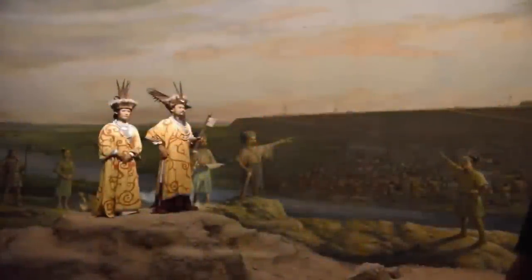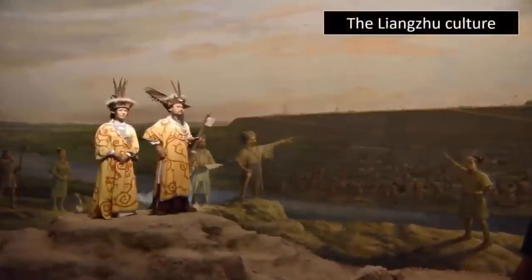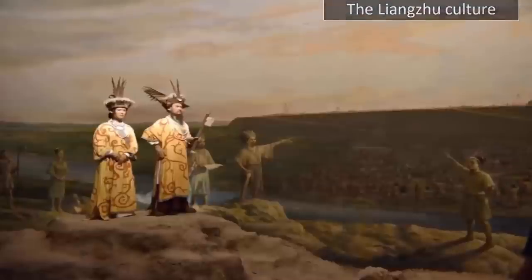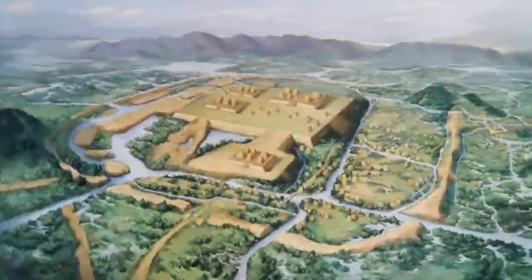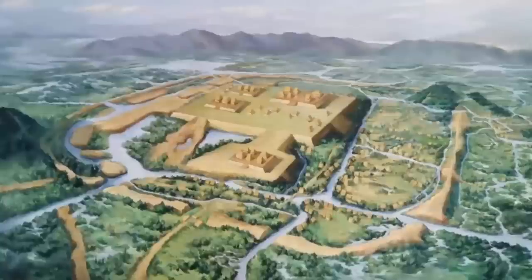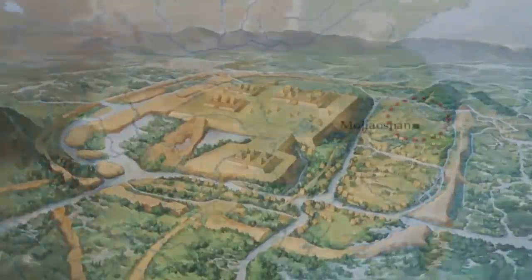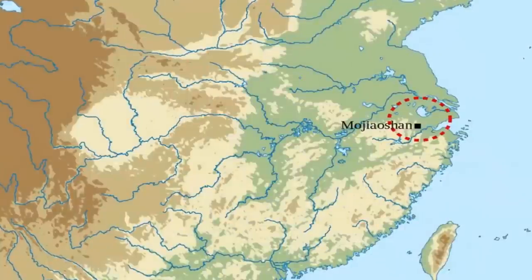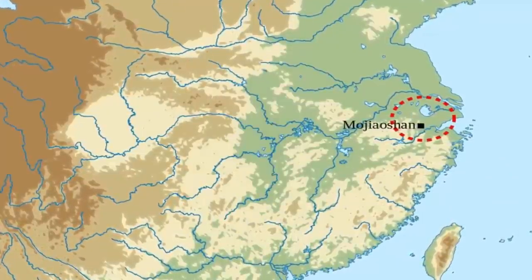The Liangzhu culture — an incredibly ancient, now lost, yet once highly advanced civilization — one which once dwelled on the banks of the Yangtze River Delta in eastern China. The cultural advancements of this civilization have been of archaeological interest for a number of decades, particularly due to its similarity with the growth of our own modern civilization, throwing mystery onto how this once flourishing class-driven civilization suddenly vanished.